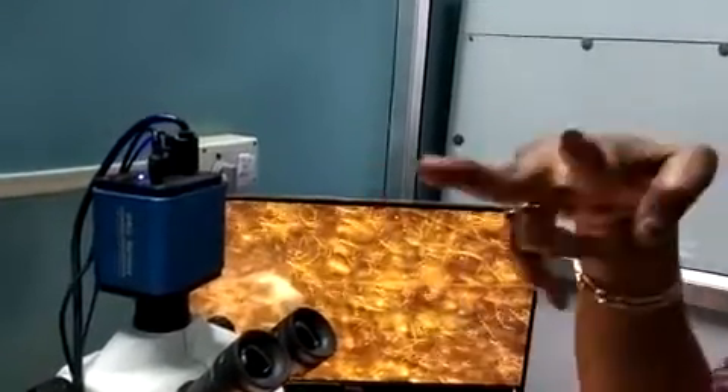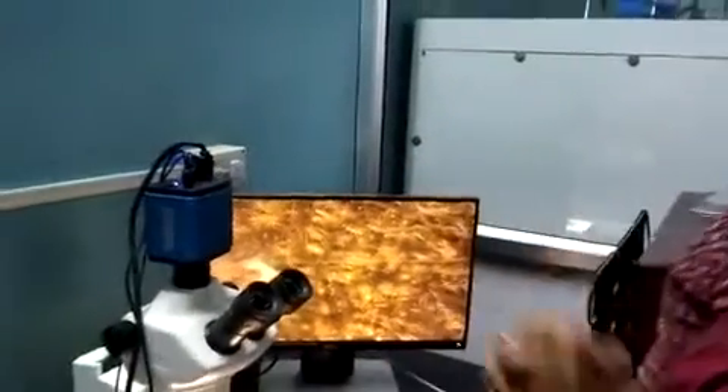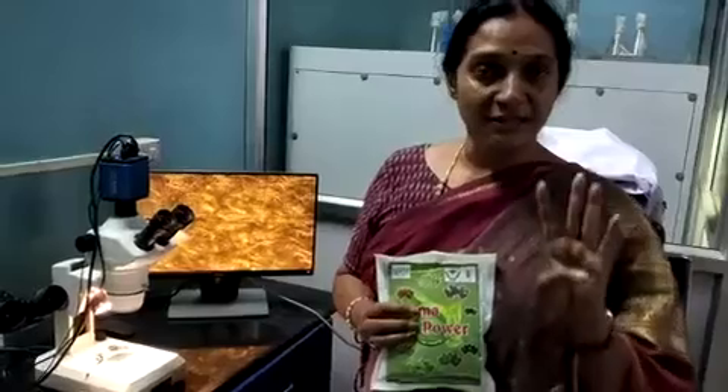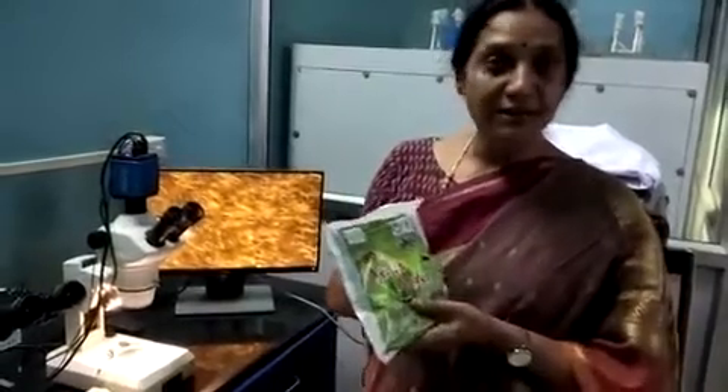These nematodes have a mouth structured differently to enter into the pest. There are four strains in this product: Heterorhabditis indica, Heterorhabditis bacteriophora, Steinernema carpocapsae, and Steinernema feltiae. All four strains are present in this one product.